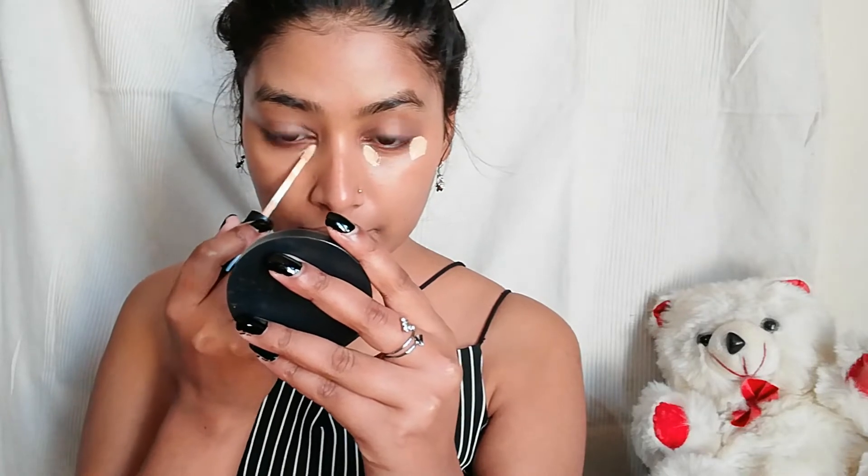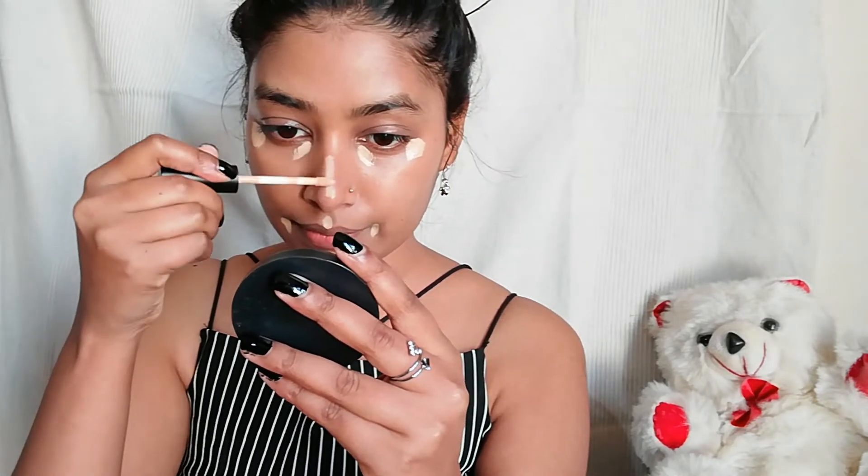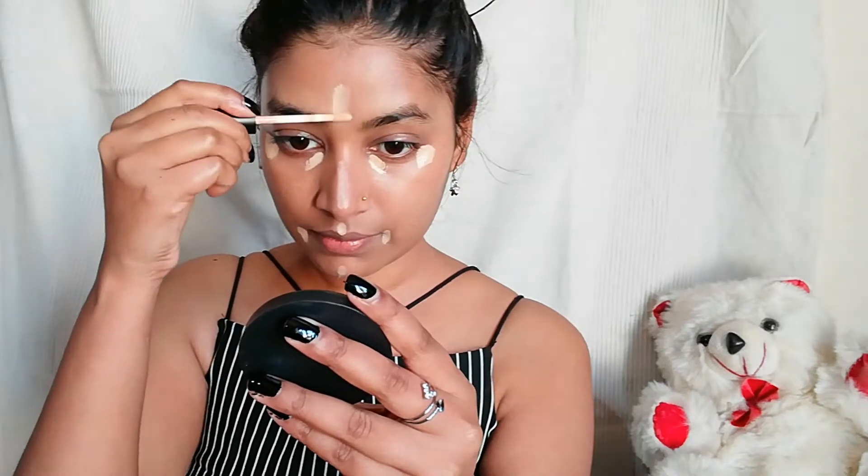Now I'm applying Swiss Beauty Liquid Concealer in the shade Zero Sand Sable. It is a very affordable concealer — you can use it to conceal your dark circles. It is very creamy so it blends very easily. You can blend it with your finger or a beauty blender. It is very amazing.